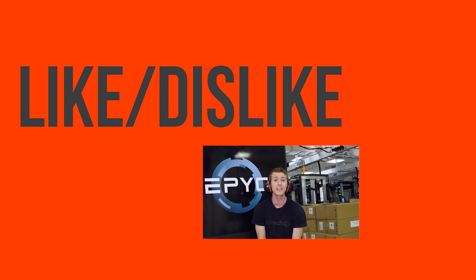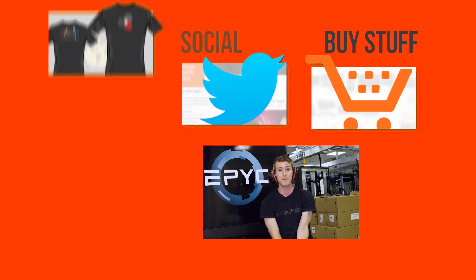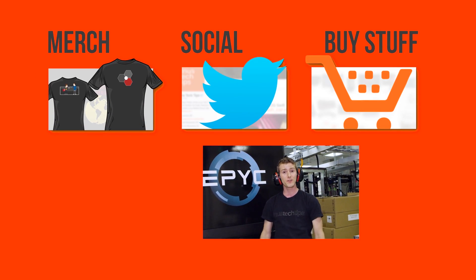Thanks for checking out our video here at AMD Supercomputer Lab. And if you guys dislike this video, you can hit that button.